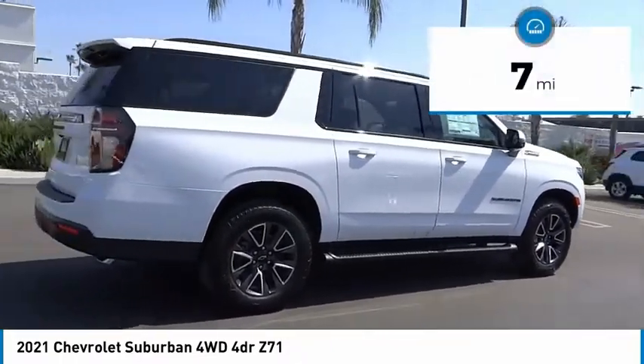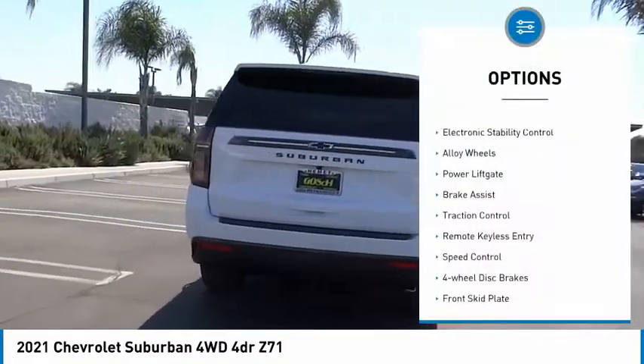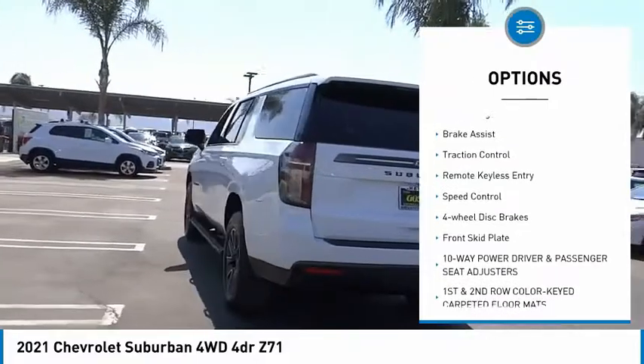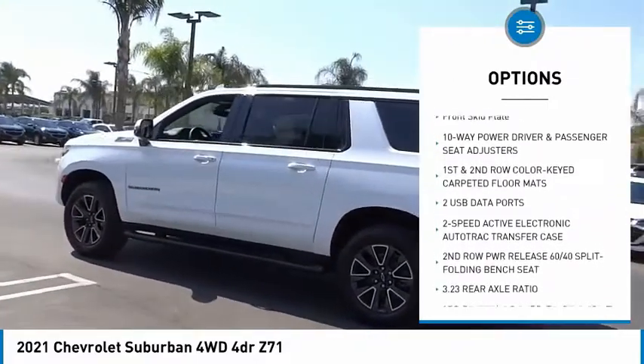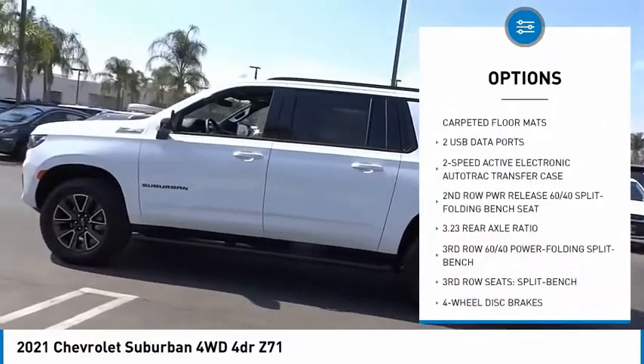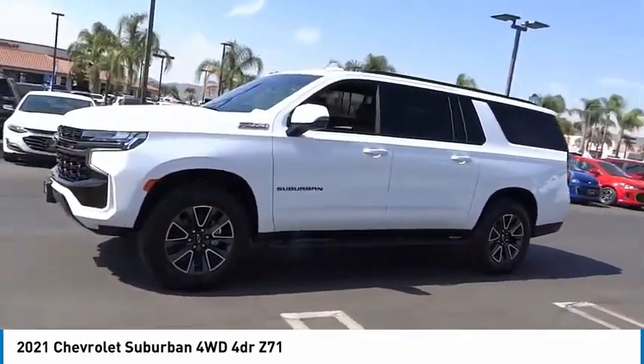This vehicle has less than 100 miles. Here are some of this vehicle's great options: hill descent control, electronic stability control, alloy wheels, power liftgate, brake assist, traction control, remote keyless entry, speed control, four-wheel disc brakes, and front skid plate.